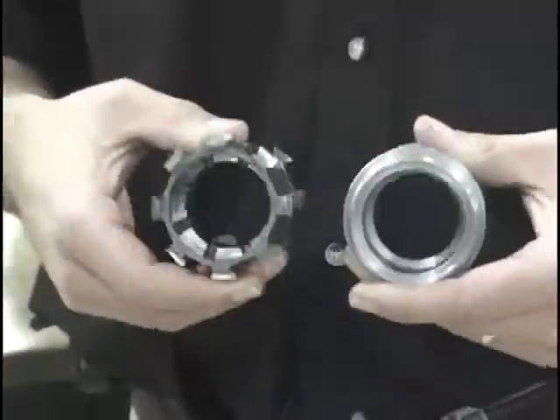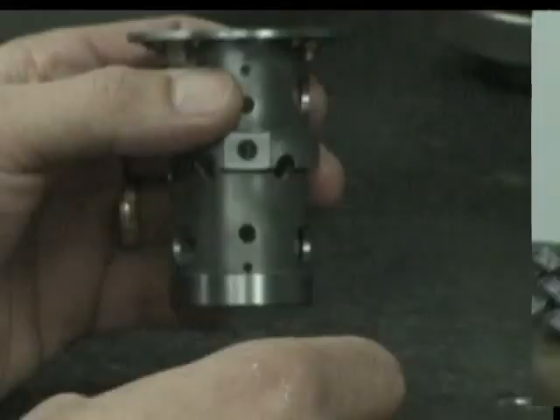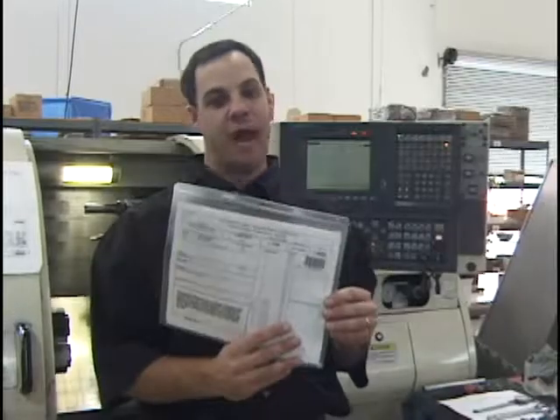Hi, I'm Douglas Nielsen, and this is the lathe department, the CNC lathe department. So we've taken this part here — this part, like any other part in our shop — when the order is placed, a router is built.